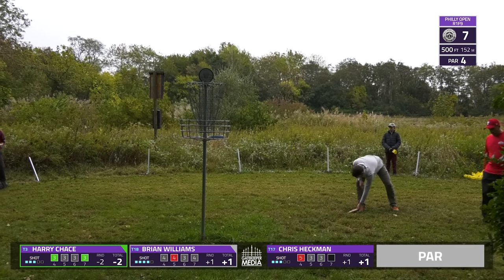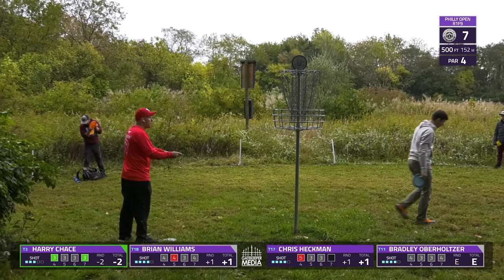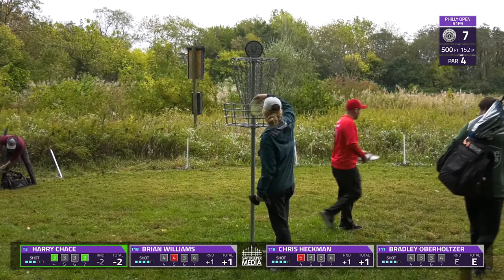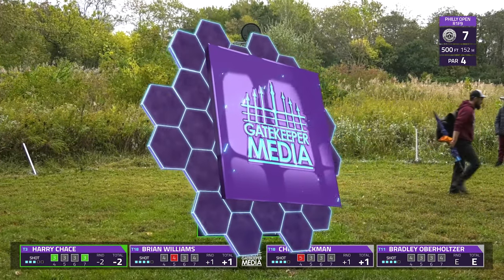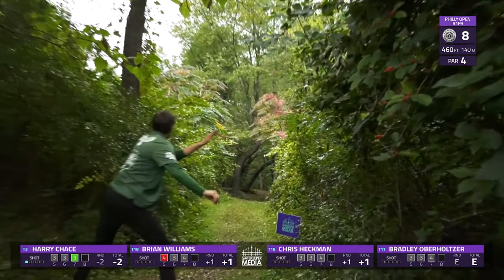I do want to take a moment to thank everyone that came out to volunteer — all the spotters, all the people running the event. Very well-run event year after year, and it is all thanks to everyone who donates their time. Good bounce back from Nick. We move into — I believe the lefty hole is what they call it.